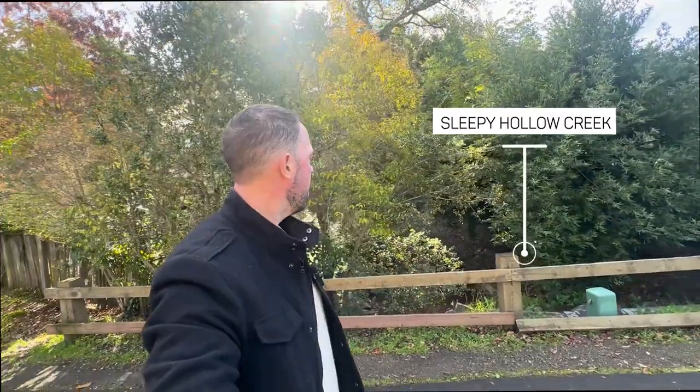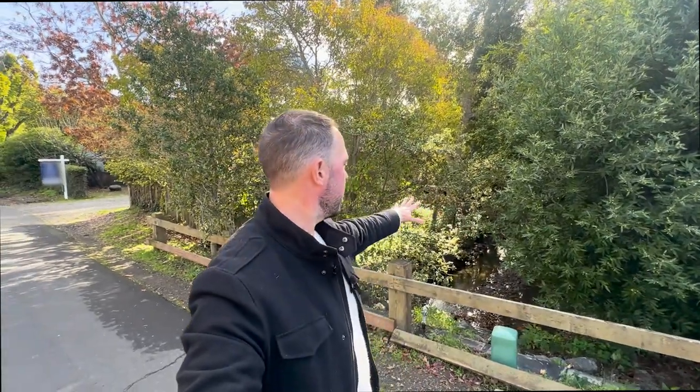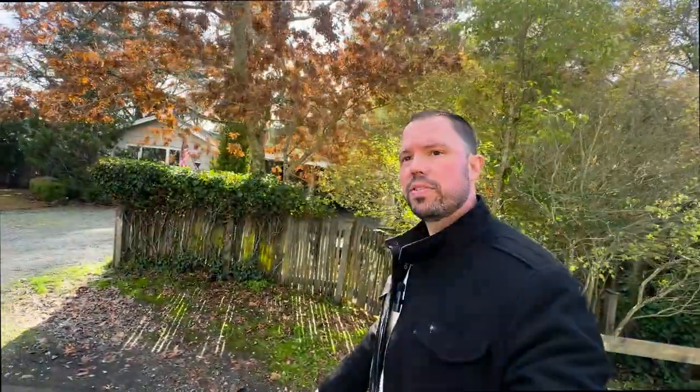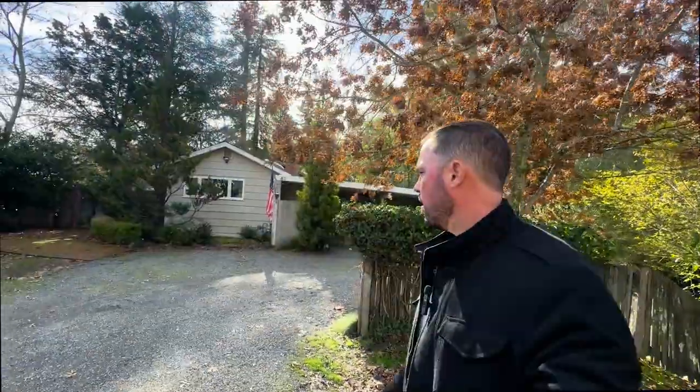This is one where if you're looking to pour some equity in, you can come in and update it, put your personal touches on it, and really force some added value. One of the appeals of this particular house is the Sleepy Hollow Creek right here — there's a deck in the backyard that backs right up to the creek, which is pretty beautiful. This home has been with the same family since its inception. It's on over a third of an acre, a great flat lot with good privacy. You're also in the Ross Valley School District for public schools, which is an added bonus.